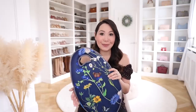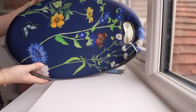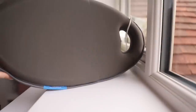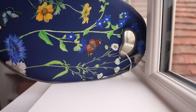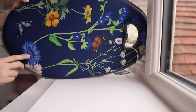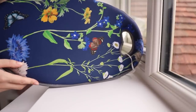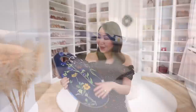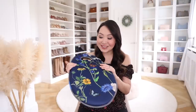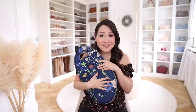I didn't realise kneeling pads were a thing but it makes complete sense — you wouldn't want to use a regular cushion outside. The print side has these butterflies and gorgeous flowers, just so pretty, with a nice amount of padding. My knees are absolutely going to thank them. I thought this was so clever, just such a beautiful set. I love the print and it's the most thoughtful gift.